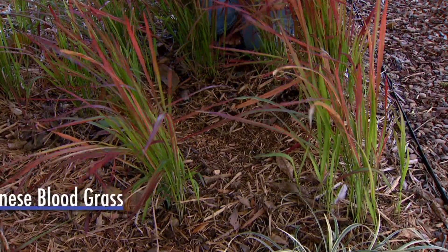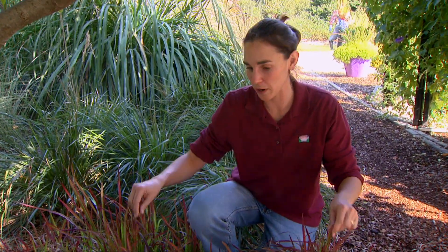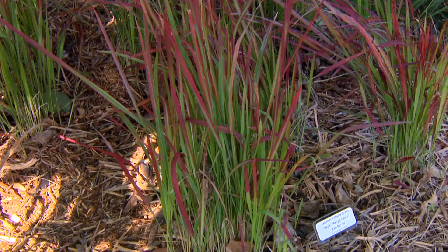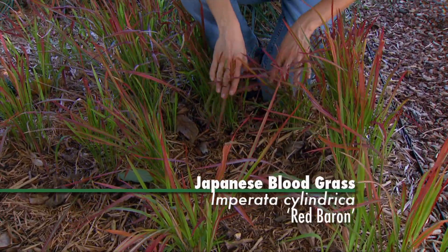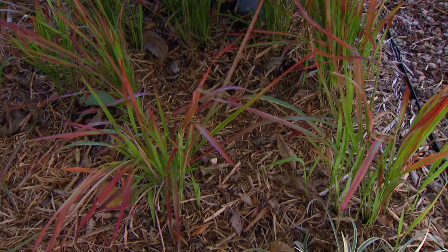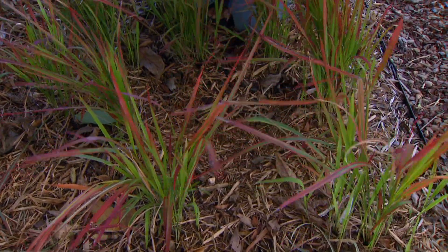Another showy shade grass we have is Japanese blood grass, Imperata cylindrica, and there's a number of cultivars with red foliage like this. This one's called Red Baron, and I'm presenting this plant as something to use very cautiously in the landscape. The wild type of Japanese blood grass is all green, and it is considered a noxious weed by the U.S. government, and is not allowed to be sold on the market.